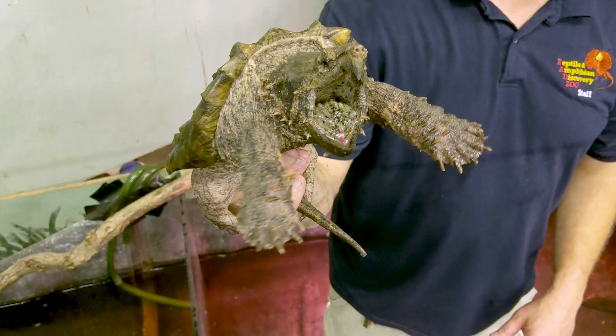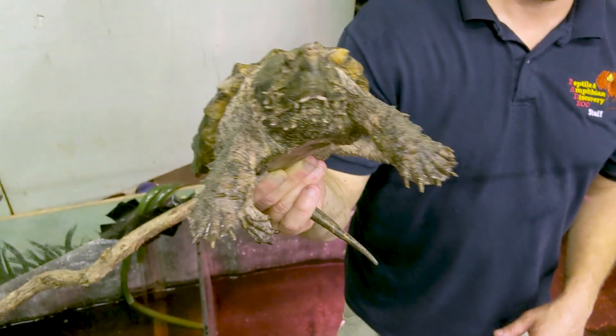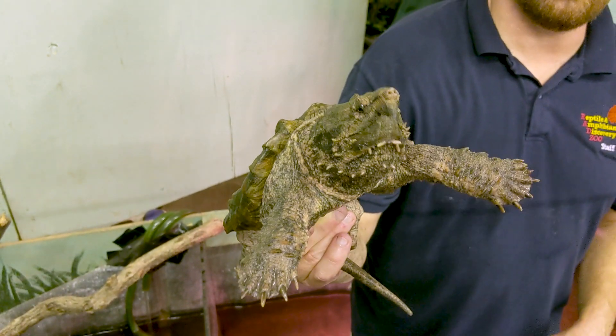Could you see yourself getting an alligator snapper? Absolutely. Not in the near future, but someday I would love to have an alligator snapper. You heard it, guys - someday Clint will get an alligator. There are a lot of things on my list from today that are on my someday list.